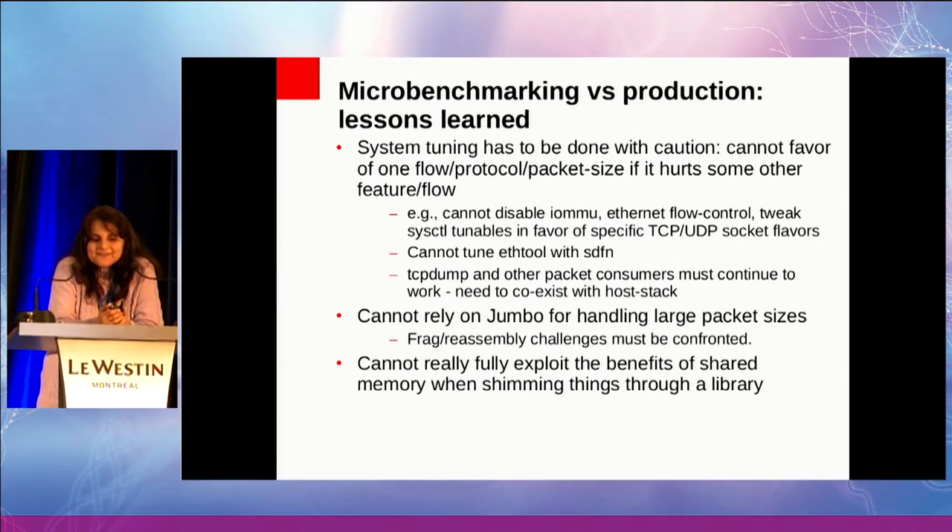Some other lessons learned along the way. System tuning has to be done with caution. Even though I complained about DPDK not being fair to other network protocols, I'm also doing that when I use SDFN — and that's not something that will fly in production. When you actually run this in production, you cannot disable IOMMU, you cannot turn off Ethernet flow control, and you cannot tweak sysctl tunables to favor some types of connected sockets over others, because there are a number of other services running on these machines doing NFS and other things — tuning one cannot hurt the other.